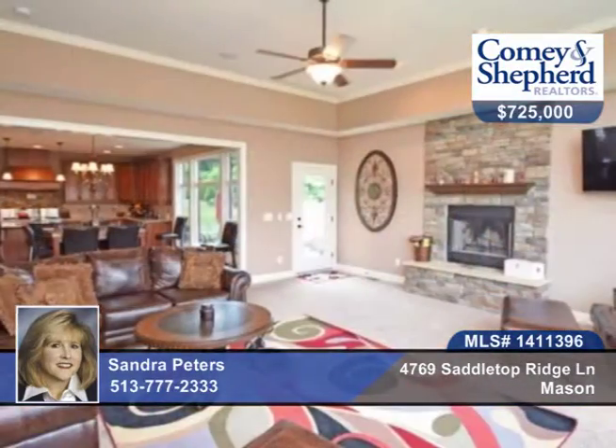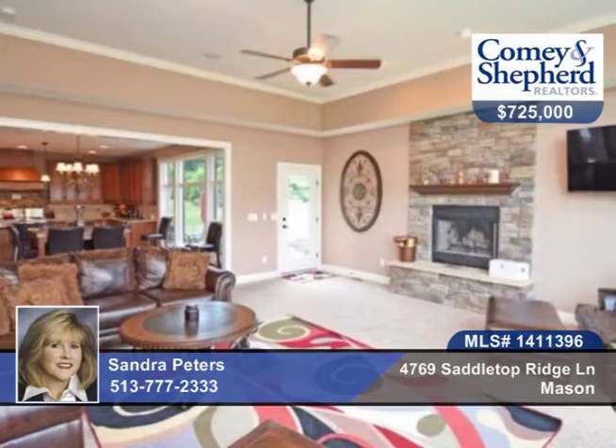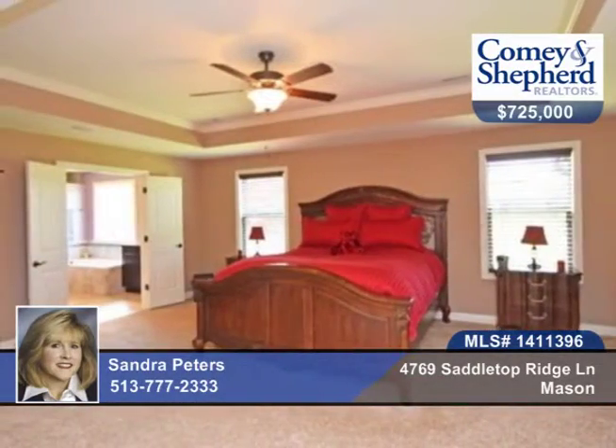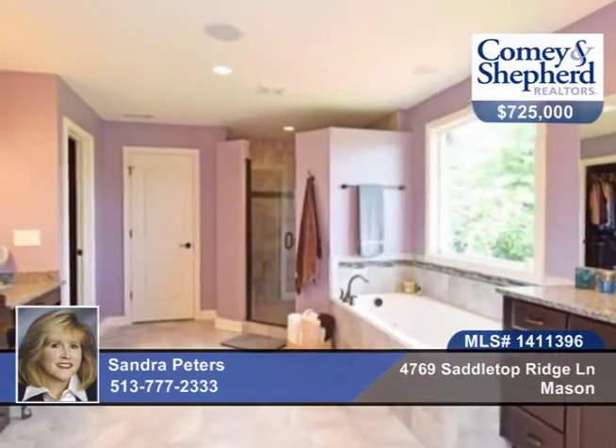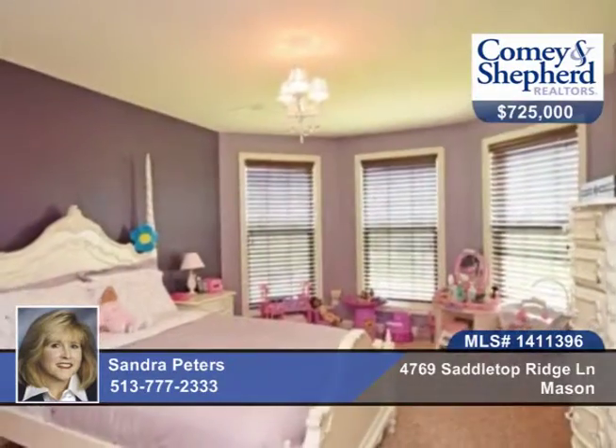The kitchen is open to the family room with stone fireplace. There are cherry wood floors and a second floor bonus room, plus a finished lower level with a fifth bedroom and full bath. Large yard with patio for entertaining and so much more can be found here.